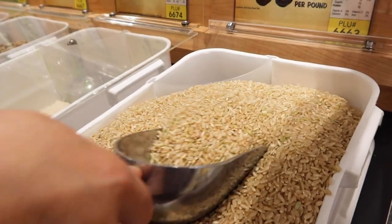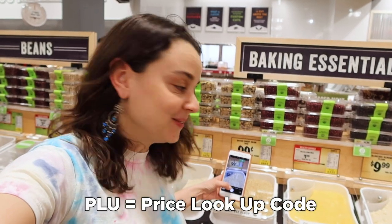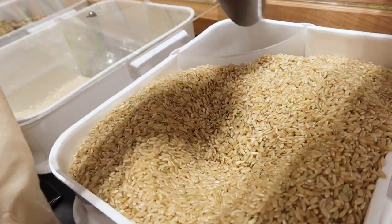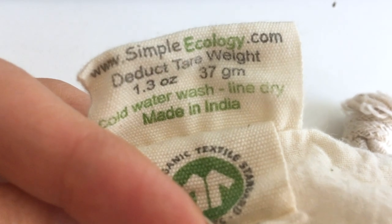We're going to get some brown rice, chickpeas, and bulk macaroni. I'm taking a picture of the PLU number so I know what I got. Using the bulk bins seems a little intimidating at first — you take a picture of the PLU number and at checkout you ask them to subtract the tare weight of the bag so you don't get charged for it.